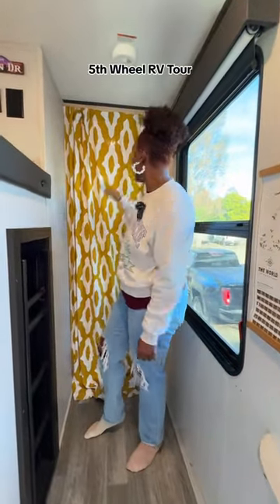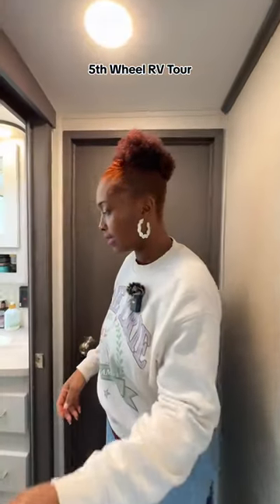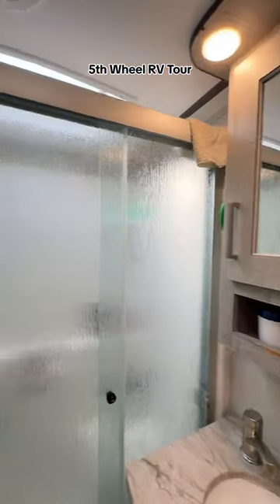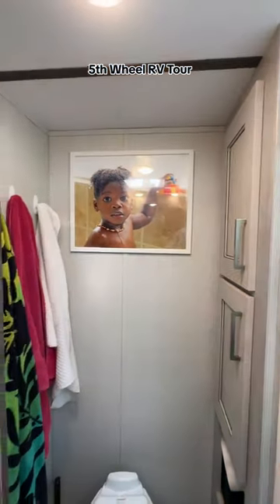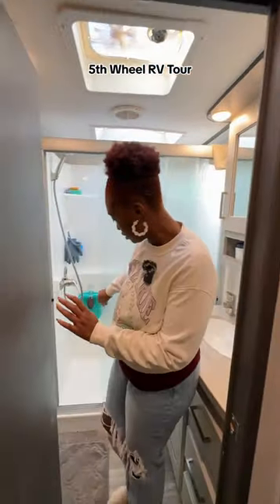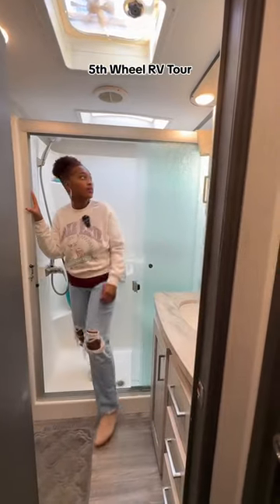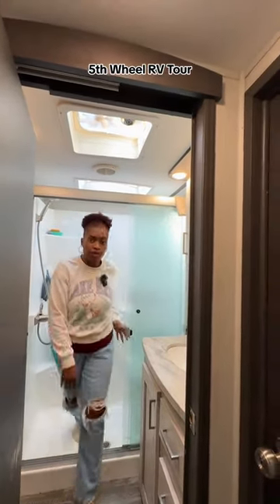Over here, as you can see, is our bathroom. We've got a sink, we've got our shower, and on the left side we've got our toilet. We've got this beautiful photo of Aiden from when he was a baby. And then we hang our towels over here. Our shower is actually right here — I'm going to open it up so they can see. The shower is actually pretty big. My husband is 6'2" and he fits in here just fine. It's pretty spacious inside.